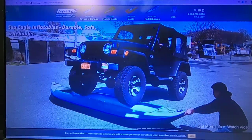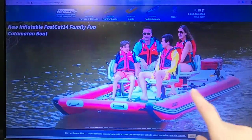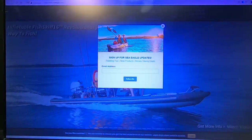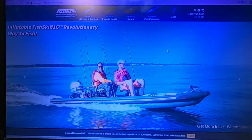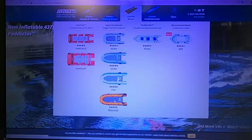I literally bought three boats the same day — the 14 SR, the SE9, and the eight-foot kayak. They do have other boats — a pontoon-style boat, and I also see a new 16-foot fish skiff I've never seen before. There's really a lot of options in their lineup now.